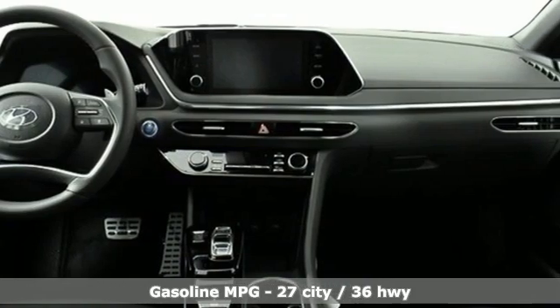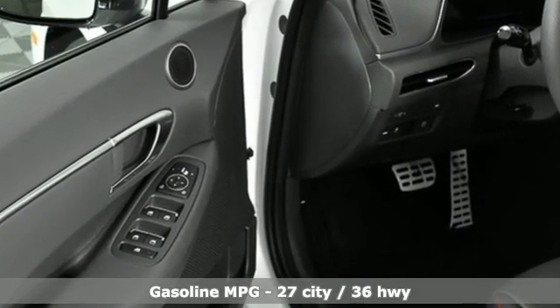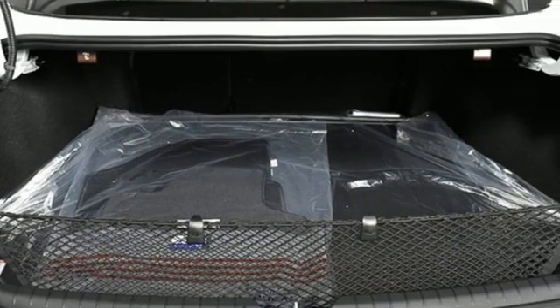Streaming audio, remote engine start smart device, dual zone climate control, autonomous cruise control, inductive device charging.